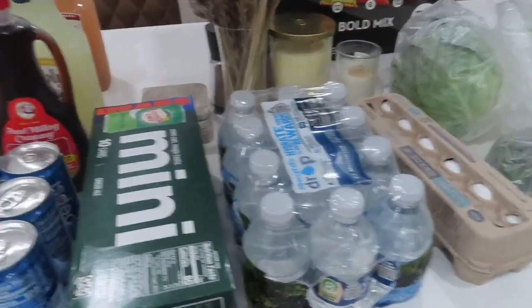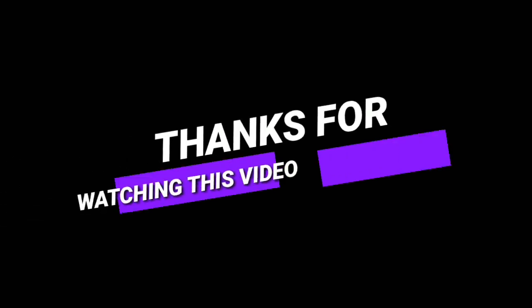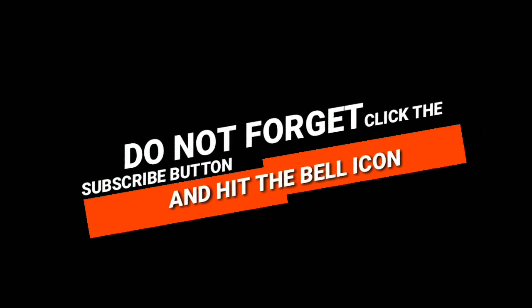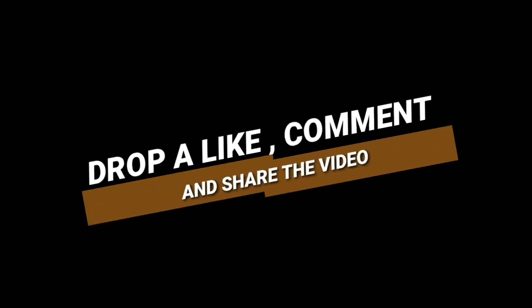Stay tuned for more. To all my new subscribers and old — thank you for being here and watching, and I hope you return. Love you all! This is my kitchen — check it out!